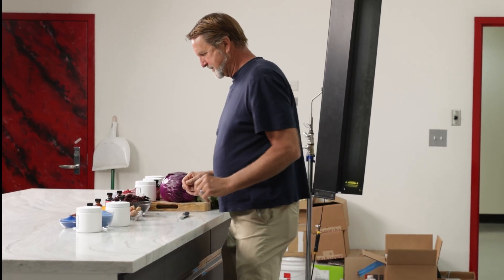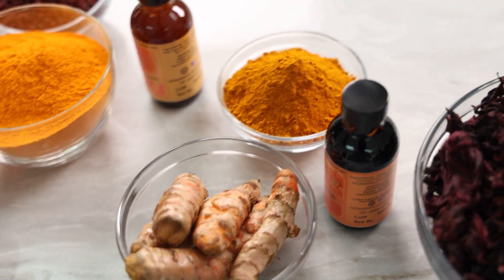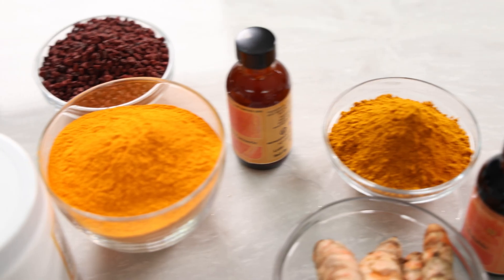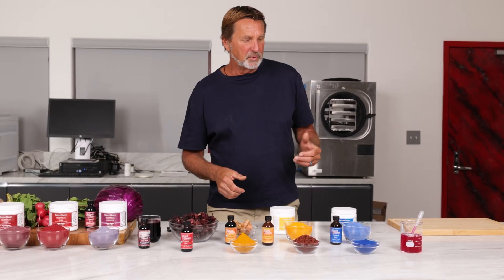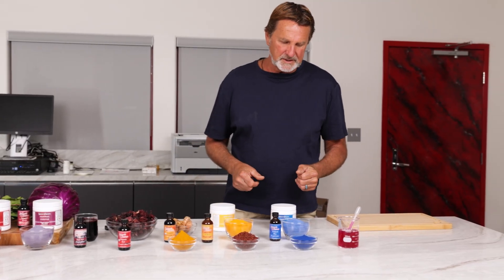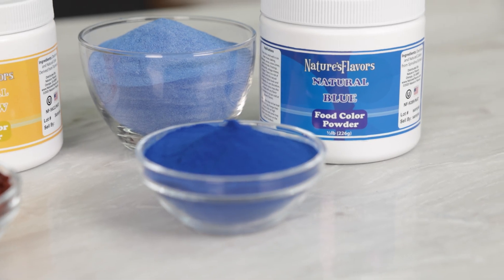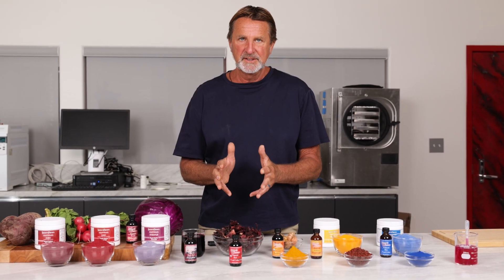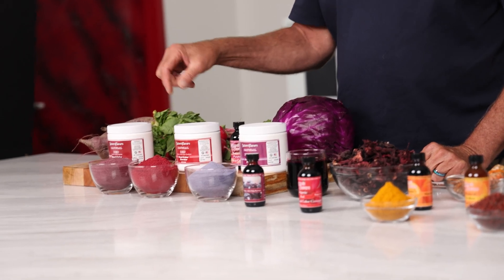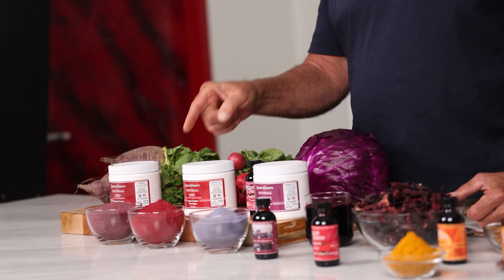Let's get started. Turmeric gives you the yellow color that we see most commonly in yellow number 5, and annatto gives you that orange color that we normally see in yellow 6. Over here we have spirulina, probably one of the more simpler ones to make — it replaces blue. We have a hibiscus right here and it makes an absolutely beautiful red color. This red right here is made from red radishes and red radish color — you'll love it too.